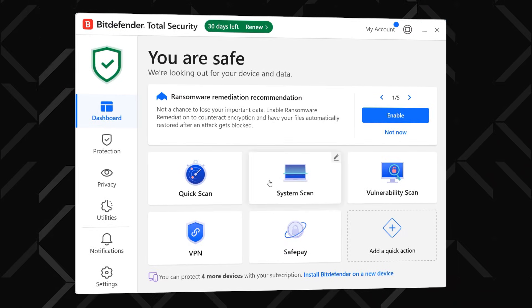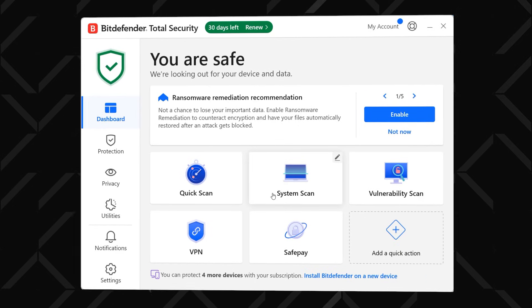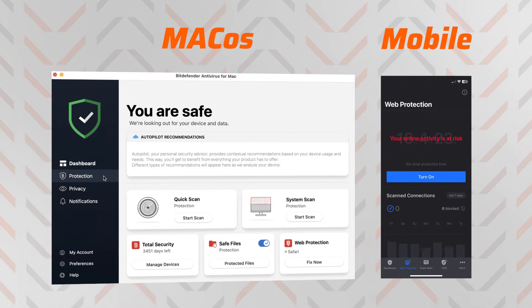This is how the Bitdefender antivirus app looks — the Windows version of it, at least. It's nicely made, very intuitive and easy to get the hang of. And that's the case with all Bitdefender apps; it's just that the Windows one is the most feature-packed.